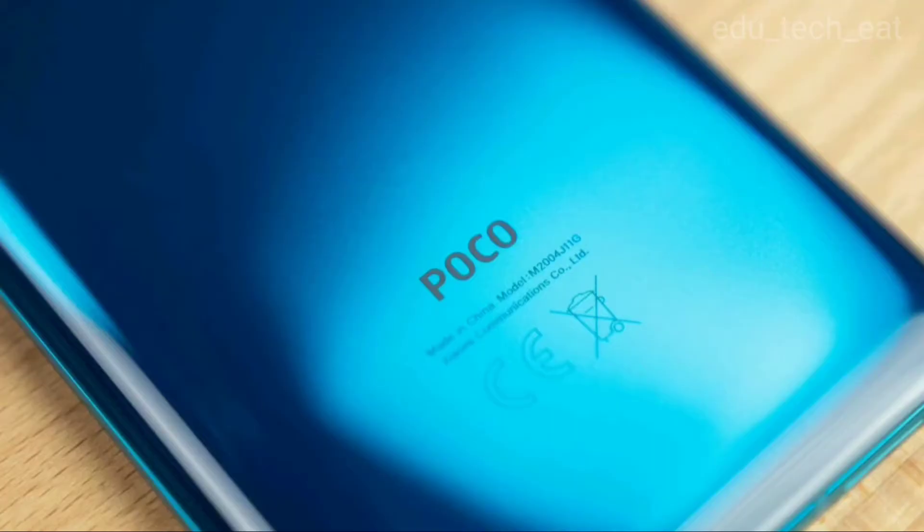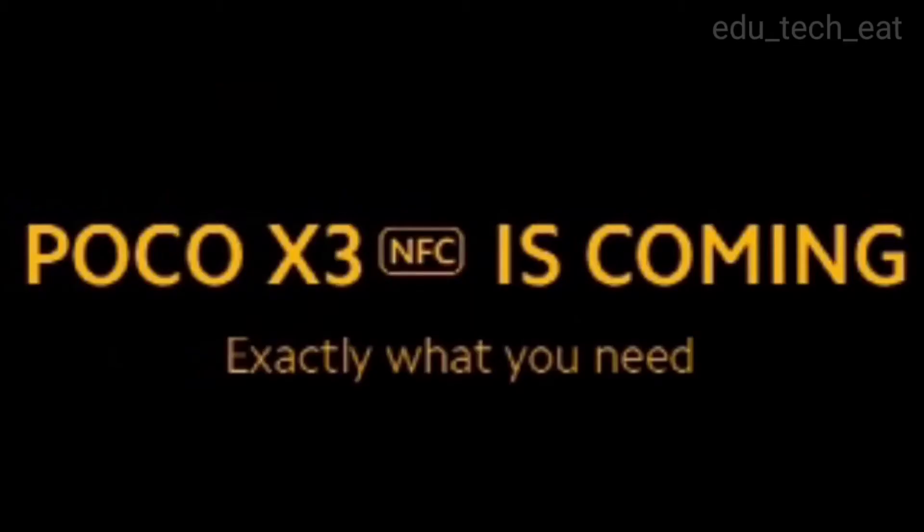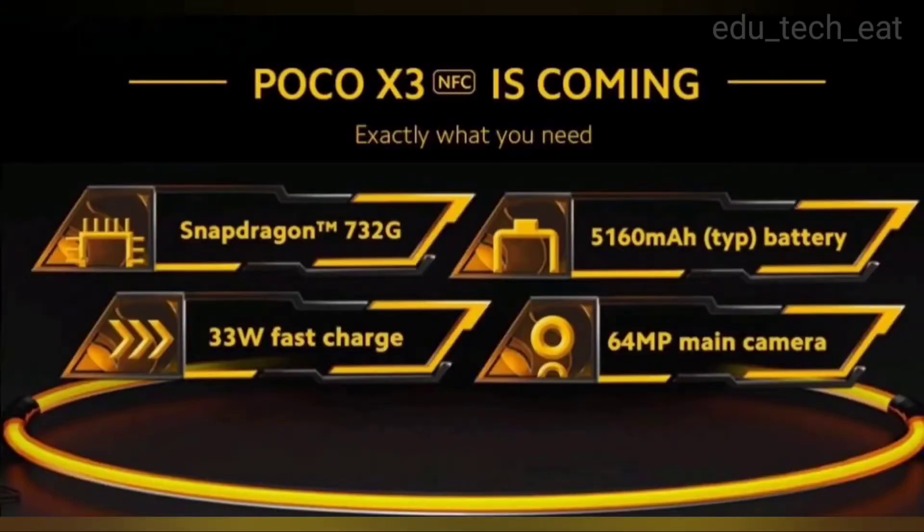Hello everyone! Poco X3 is one of the smartphones launched in India. In this video, we have 5 smartphones to cover. Poco X3 is the name of the model.